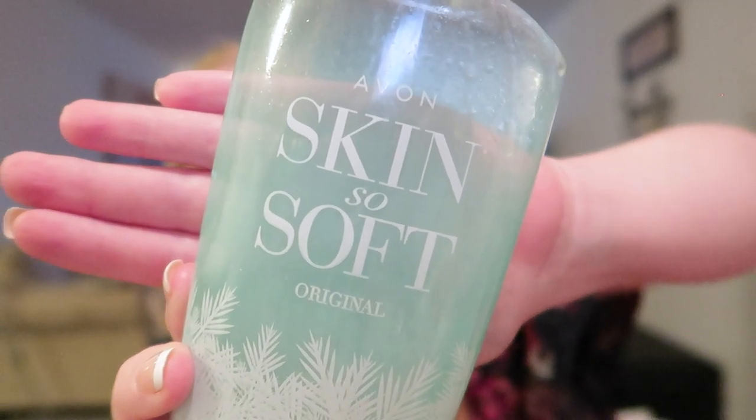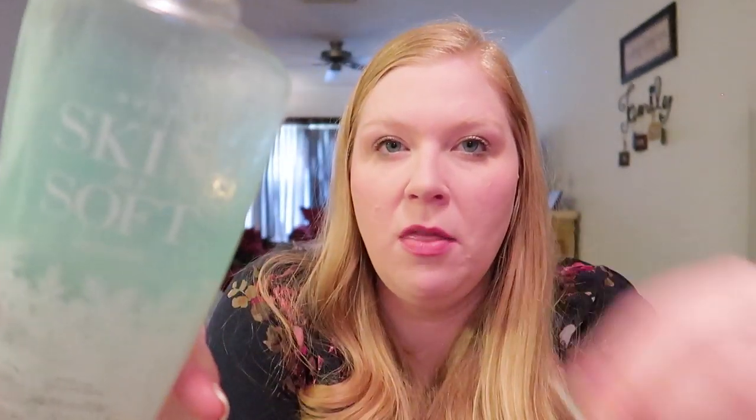I went through another Avon Skin So Soft bath oil. I have a friend at church who sells Avon — I'll leave her website below. I love the bath oil. I have really dry skin year-round, so I put a capful of this in my bath water and it makes my skin so soft, just like the name says. This is the original scent but there are a few more — I really like the pink one. Sometimes they have great deals and I stock up.